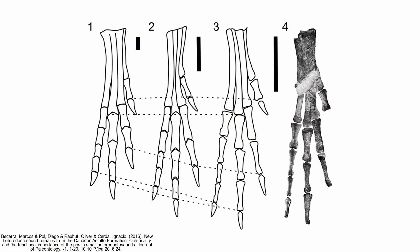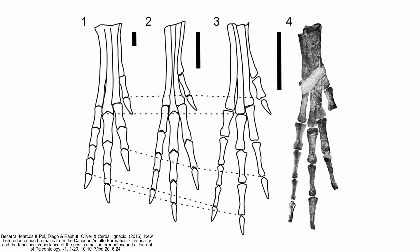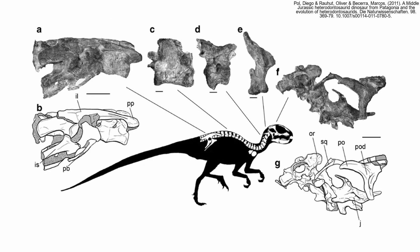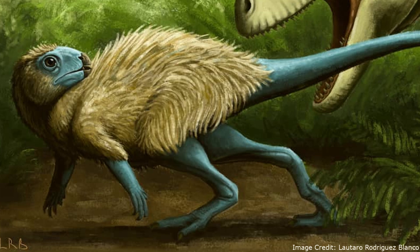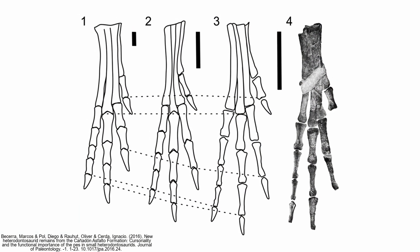The most famous trait of Manidens is its hindlimbs, although it is not certain whether these fossils even belong to it, since the specimen which includes the hindlimbs does not overlap with any other Manidens material. However, the fossils were at least from a heterodontosaurid of equal size and the same time and place as Manidens. Therefore, they will tentatively be assumed to be from Manidens in this video.